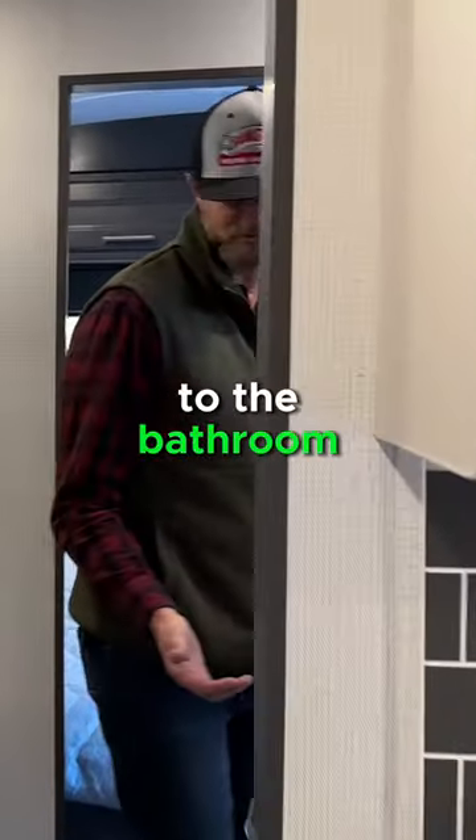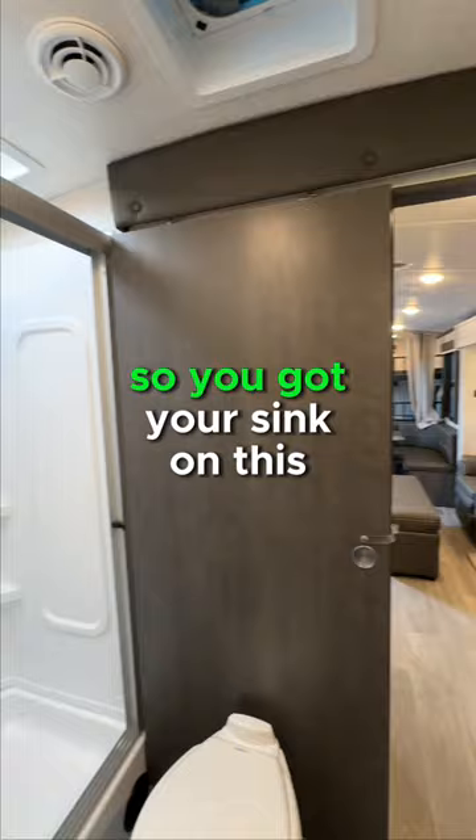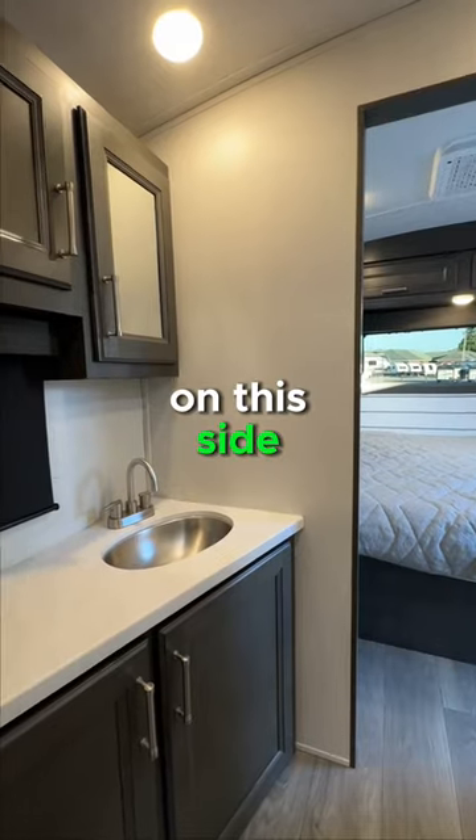Now we make our way to the bathroom. You've got this bathroom that is between the living area and your main bedroom. You've got your sink on this side and your toilet and shower on this side, and it's great because you can separate them both off.